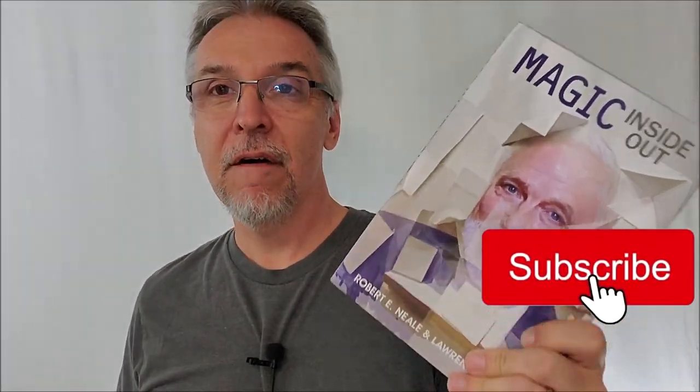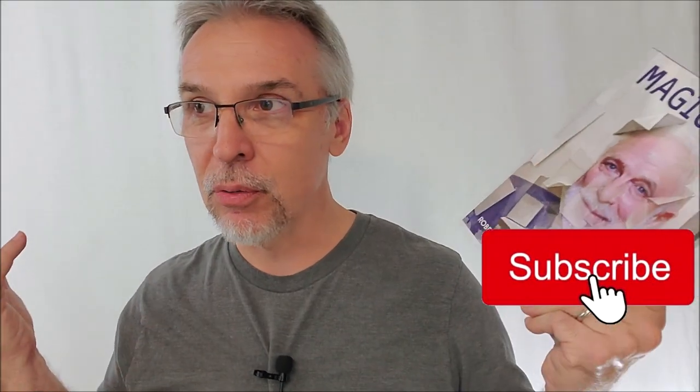Case in point, this book — $35. What's inside? 14 tricks. 14 tricks as opposed to paying $35 for one gimmicked deck. One gimmick deck probably only does one thing. You can only do it one time for one group of people, one audience, and then it's done. $35 on a book, 14 tricks — that's a no-brainer.